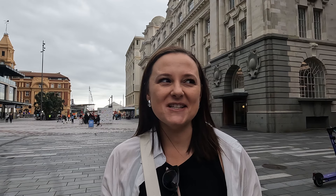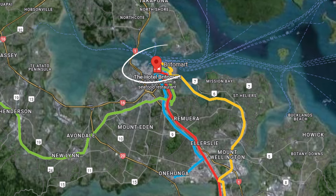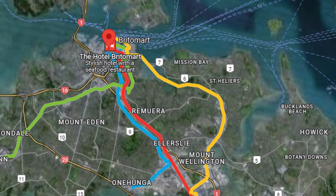We're at the Britomart train station, which is like the central transport hub of Auckland City. We are going to hop on the Eastern Line today. The train is leaving in like 5 minutes so we better run. We've got our hop cards ready, which you can buy at the train station as well. So let's go!